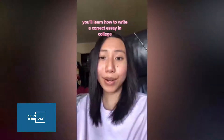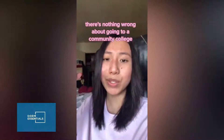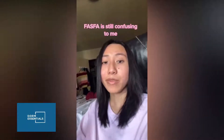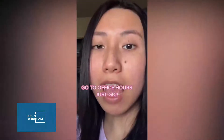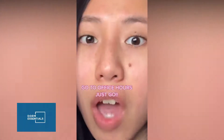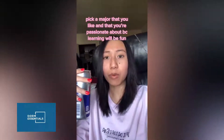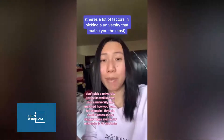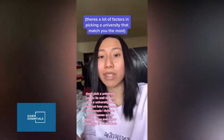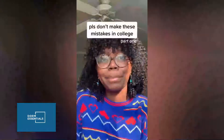You'll learn how to write a correct essay in college. There's nothing wrong with going to a community college. FAFSA is still confusing to me. The friendships you make in college will last a lifetime — go to office hours, just go. Pick a major that you like and are passionate about because learning will be fun. Don't pick a university just because it's well known — pick one that matches how you learn. I thrive in small classes, so the biggest class at my university is 40 students.